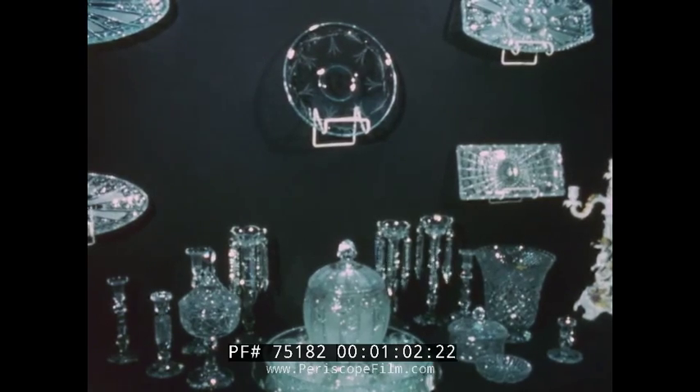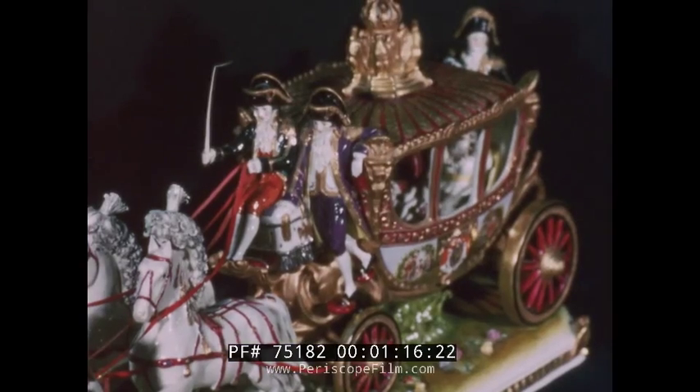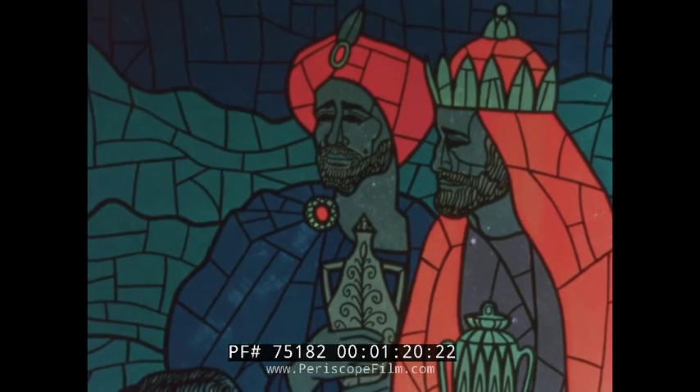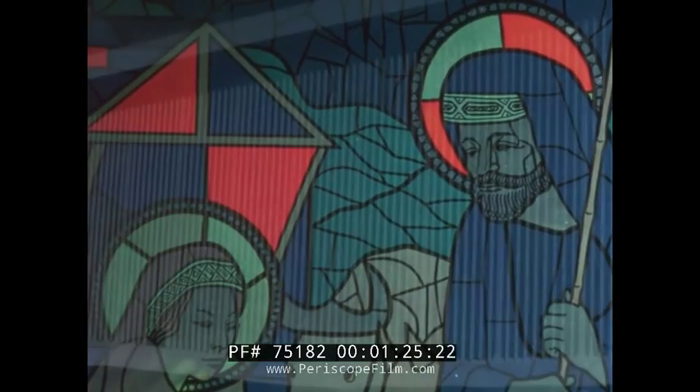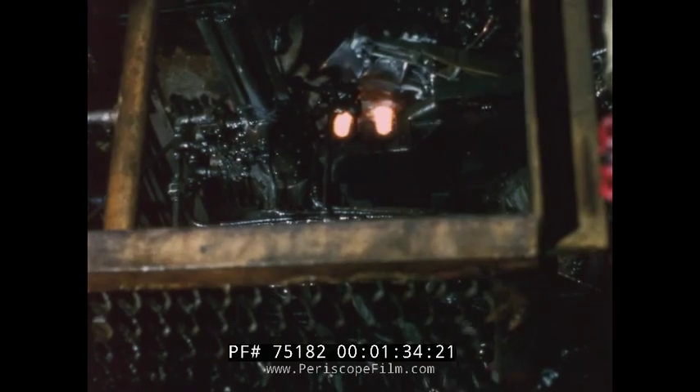In the arts. In the sciences. In functional design. And in mass production on the assembly line.